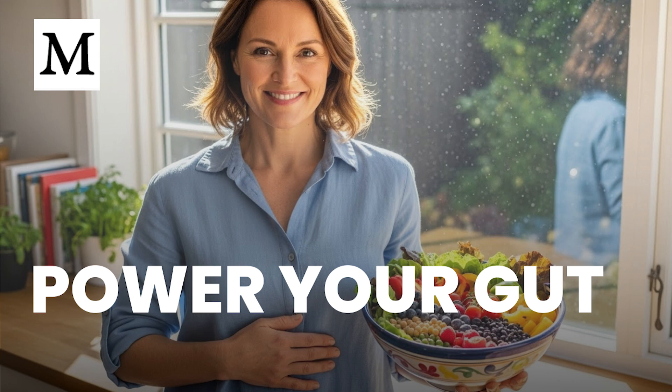Your challenge today is simple. Choose one meal and add two distinct whole-food fiber sources, such as a serving of legumes and a leafy green side. Or, if you're in a healing phase, remove soybean and corn oils from your kitchen and plan a gradual fiber reintroduction over the next two weeks. Track how you feel each day so you can adjust with clarity.